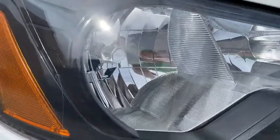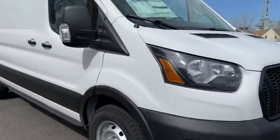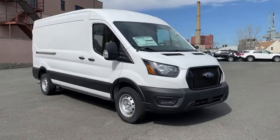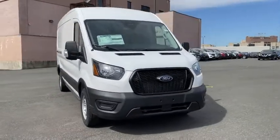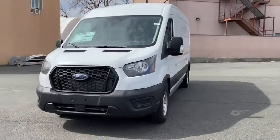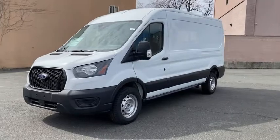Looking for the right vehicle? Check out the 2021 Ford Transit 250. The Transit 250 comes in numerous configurations, impressive payload, and towing capacities. It is comfortable and easy to drive. Here are some of this vehicle's great options.